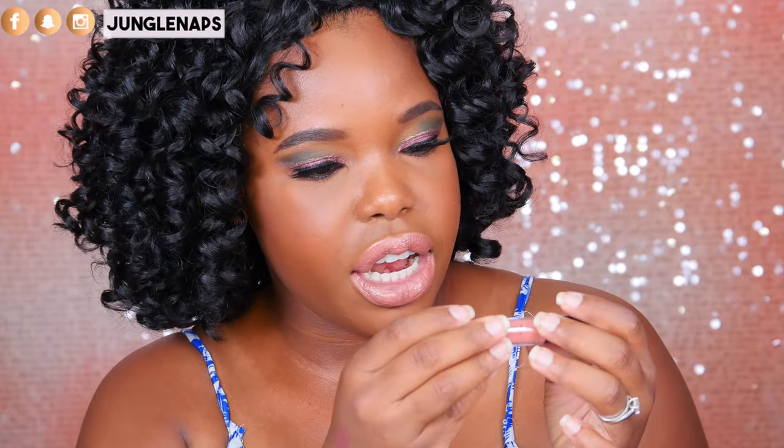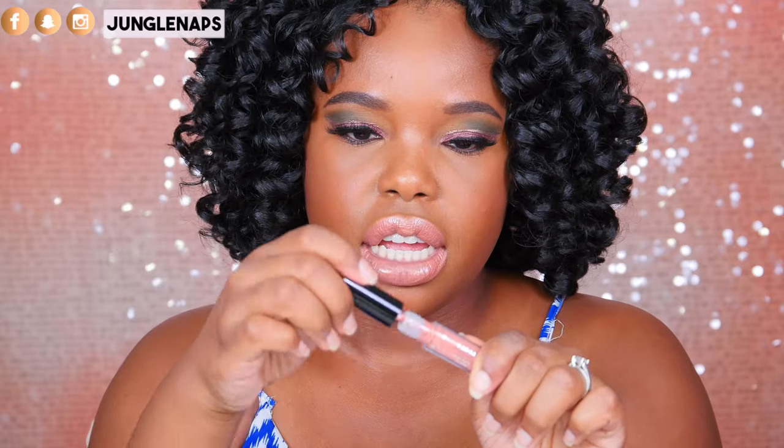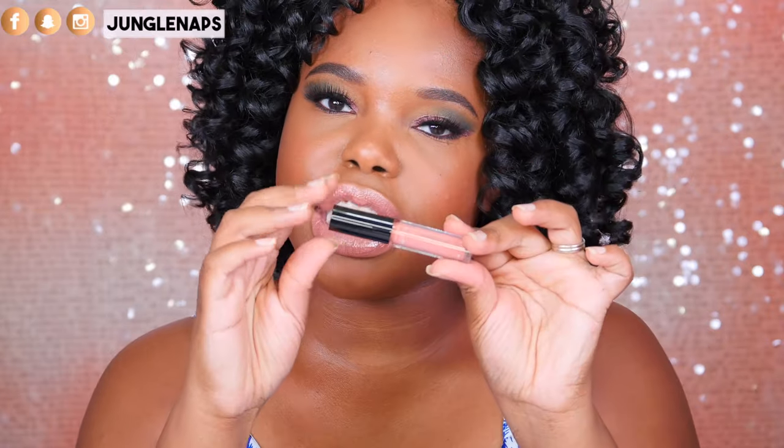Another lippy here — this is from Ciate, it's called Liquid Velvet. Look at how light it is. I don't know if I'll actually wear this, but it is really pretty. It's like a normal, peachy kind of shade. Maybe I will — I might mix it with some brown. Couldn't hurt.